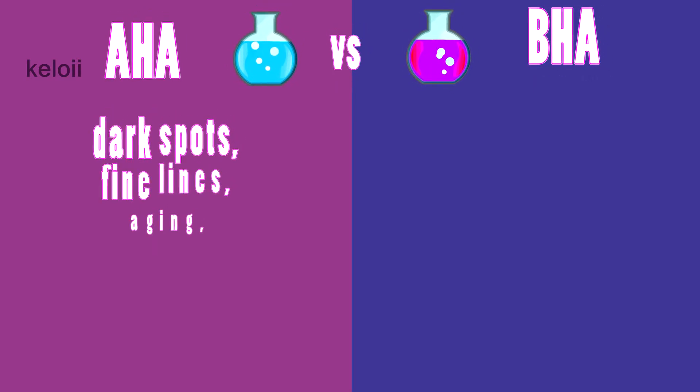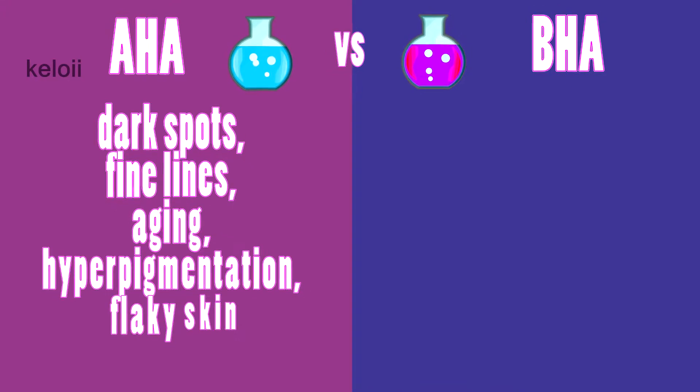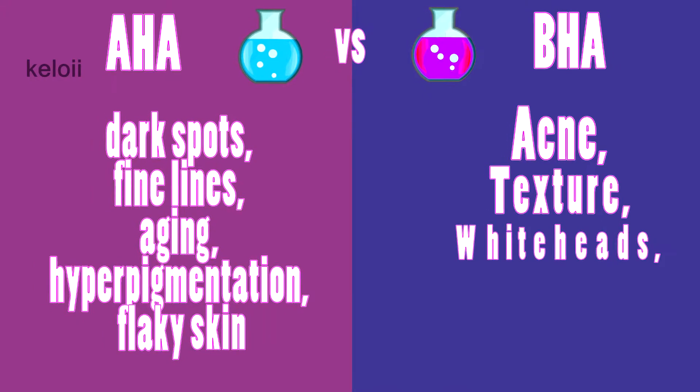For skin concerns: AHA deals with dark spots, fine lines, aging, hyperpigmentation, and flaky skin, while BHA deals with acne, texture, whiteheads, and blackheads.